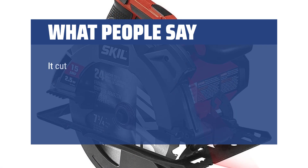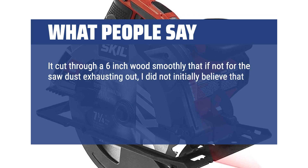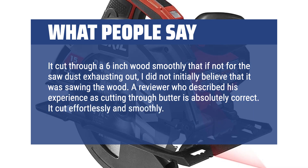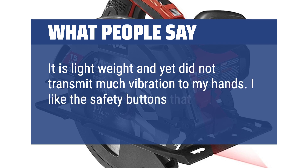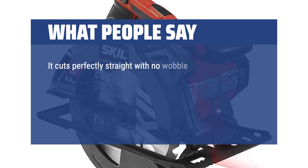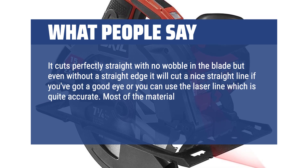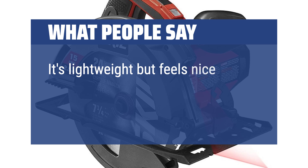What people say: It cut through a 6-inch width so smoothly that, if not for the sawdust exhausting out, I did not initially believe it was sawing the wood. A reviewer who described it as cutting through butter is absolutely correct — it cut effortlessly and smoothly. It is lightweight and yet did not transmit much vibration to my hands. I like the safety buttons that prevent accidental triggering. It cuts perfectly straight with no wobble in the blade, and even without a straight edge it will cut a nice straight line. You can also use the laser line, which is quite accurate. Most of the material I cut is 3/4 plywood or thinner and the motor does not bog down whatsoever — it's lightweight but feels nice and sturdy.